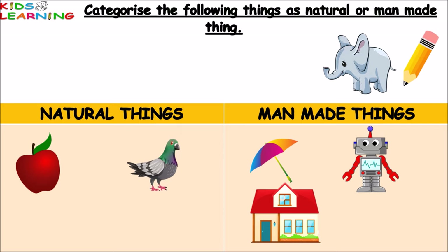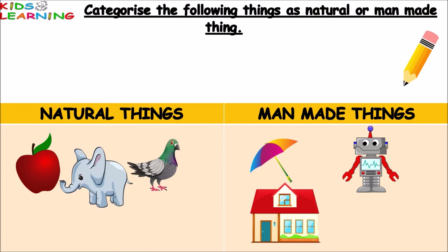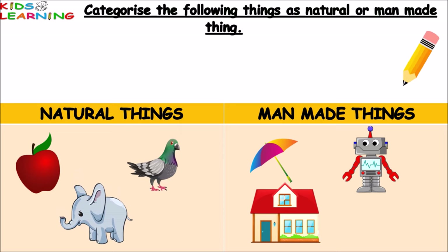Elephant — elephant is a natural thing. Pencil — pencil is a manmade thing.